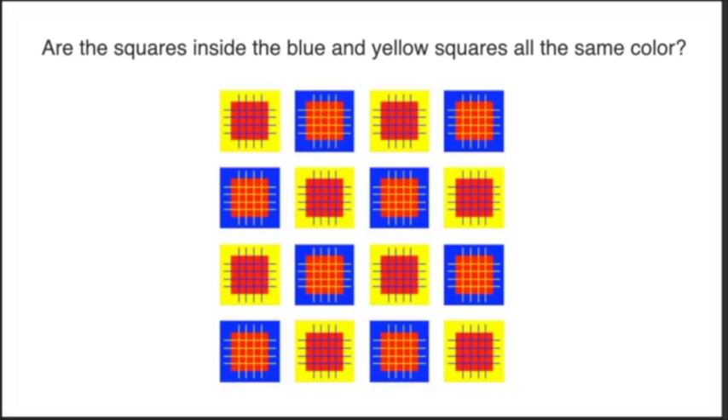Back to the brain blitz. If you have an idea just shoot me a comment and tell me what you think. Are the squares inside the blue and yellow squares all the same color? I won't hang on these too long — it's just to get your brains going.